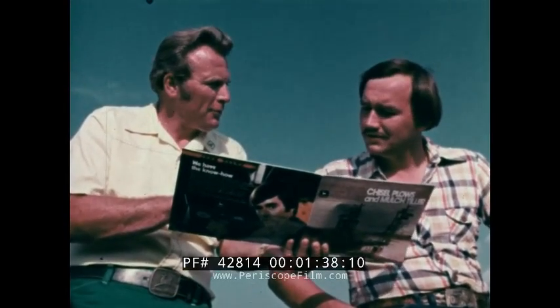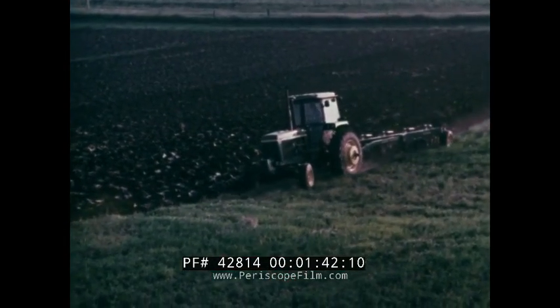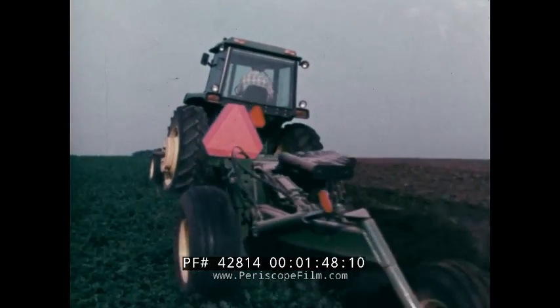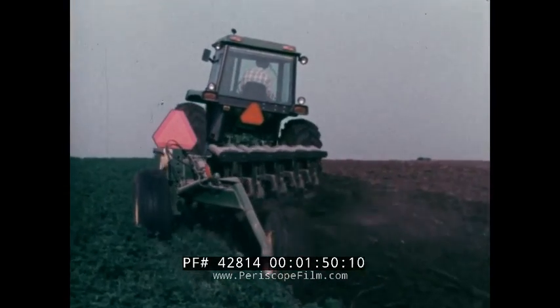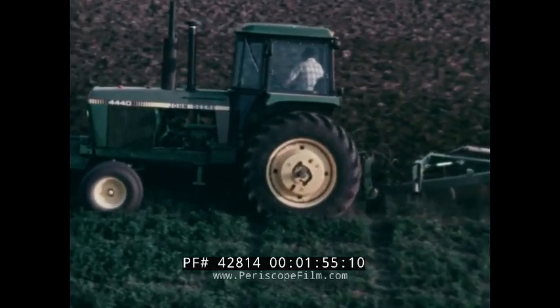Your dealer can help you make sure your implements are sized correctly. When you see a slippery spot in the field, engage the differential lock before you get wheel spin — you avoid wasting time and fuel.